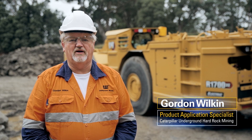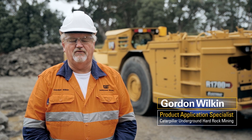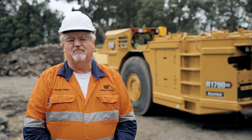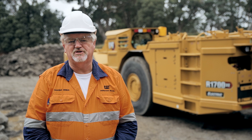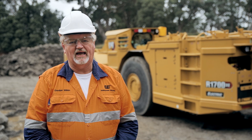Hello, I'm Gordon Wilkin from Caterpillar Hard Rock Vehicles. Today we're in Burnie, Tasmania and it is my pleasure to introduce to you our new full battery machine, the R1700XE.